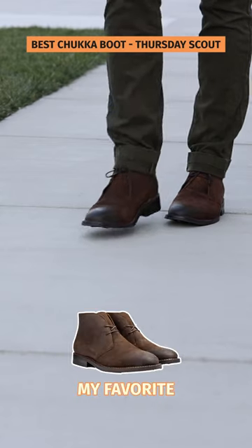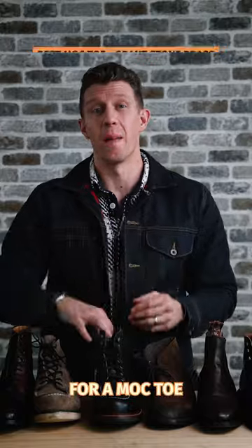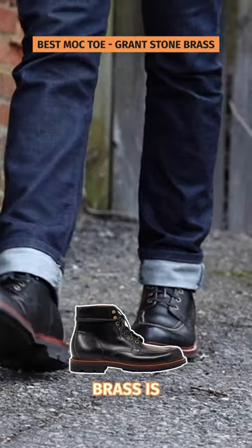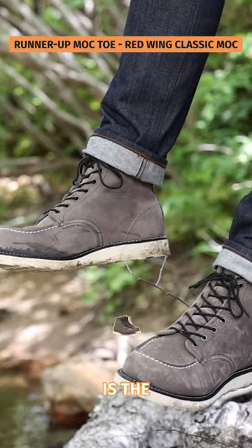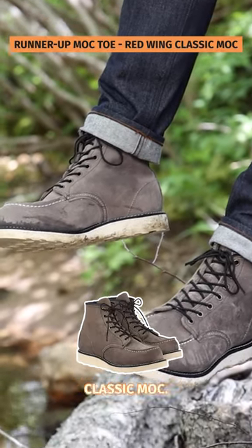As for chukka boots, I don't really like them, but my favorite is the Thursday Scout. If you're looking for a mock-toe, then the Grant Stone Brass is the best you can get. A runner-up to the Grant Stone Brass for best mock-toe is the original, the classic, the Red Wing Classic Mock.